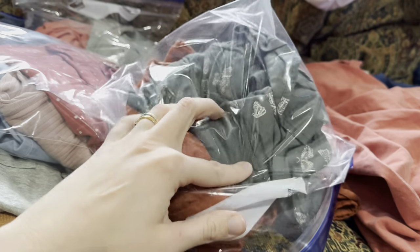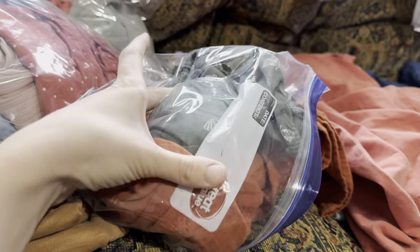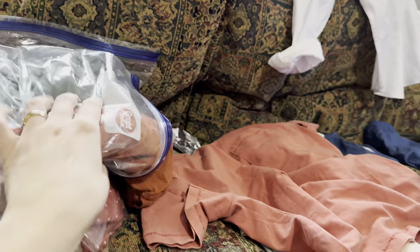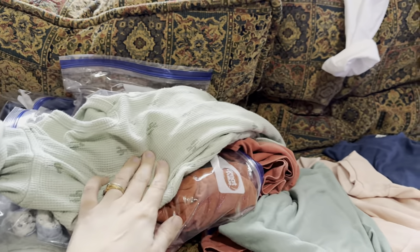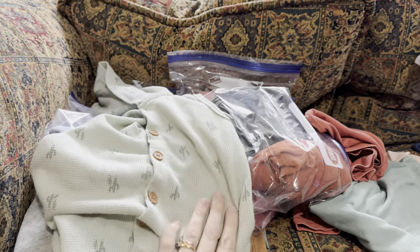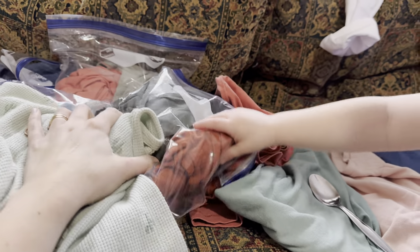We went with a deeper green and then a couple different variations of a lighter version of it. This one's Julian's. One of my very best friends gave me this. We pulled from everything we already had. And here we have a little more of the sage green.